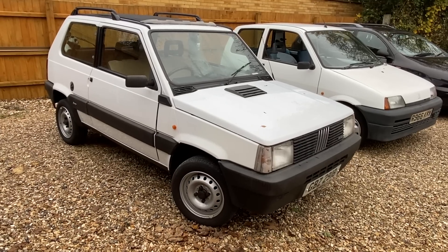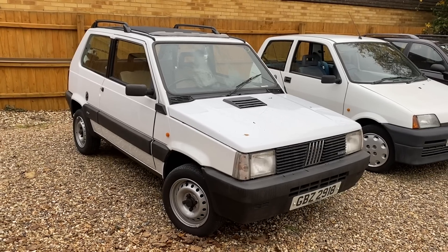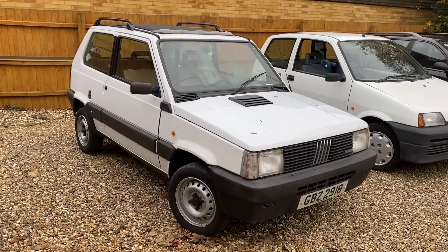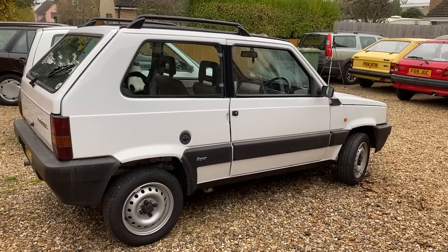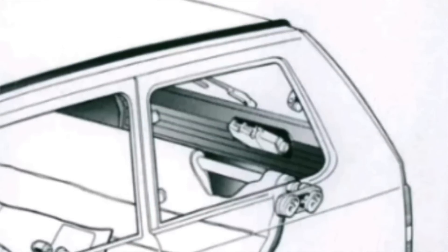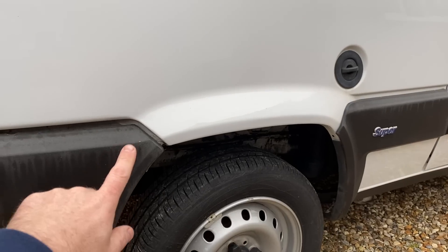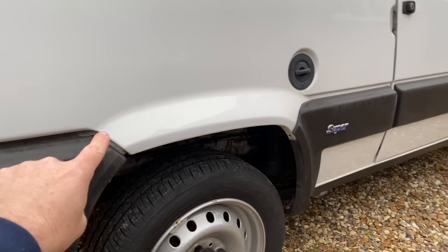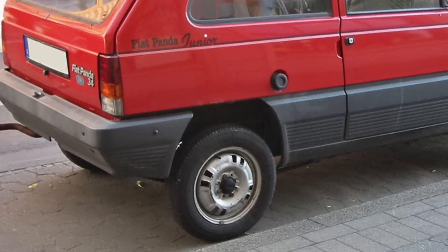Let's start then with a closer look at the Panda. Although it was launched in 1980, this is actually a facelift version from 1986 called the Panda Supernova. The major revision for this second generation version is at the rear - it's got a completely new suspension system getting rid of the old leaf springs. You can always tell a second generation original Panda because it's got a kink in the rear wheel arch to match the front one, whereas the original Panda had it squared off.